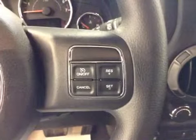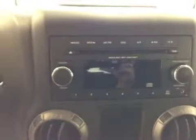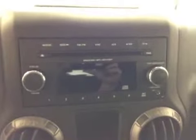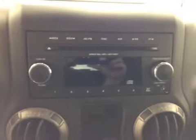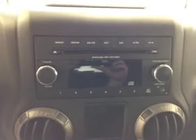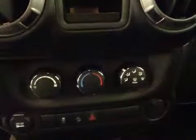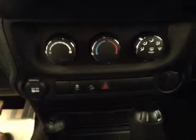Our interior features include cruise control. We've got a single disc CD player with MP3 capabilities and auxiliary input. We've got our climate control, our traction control. Our interior color is black.